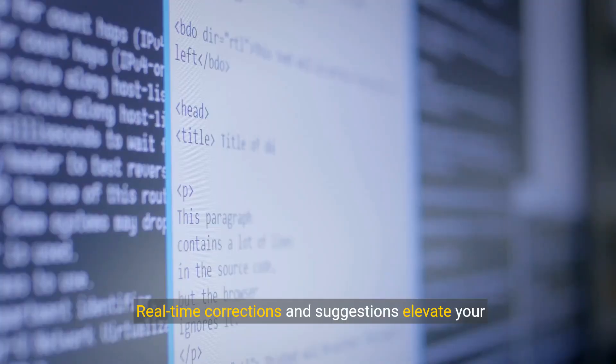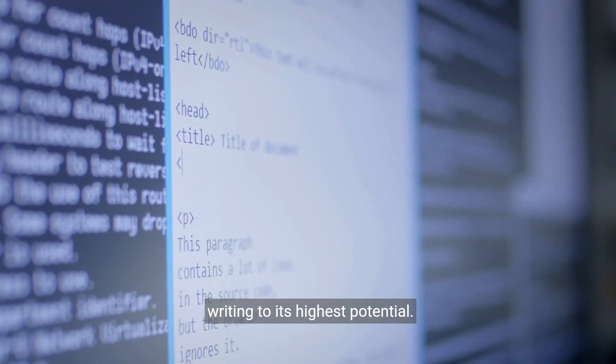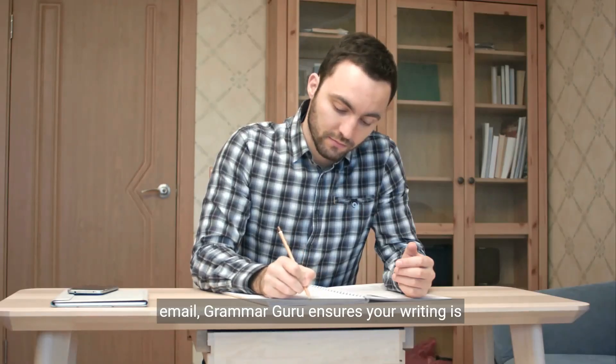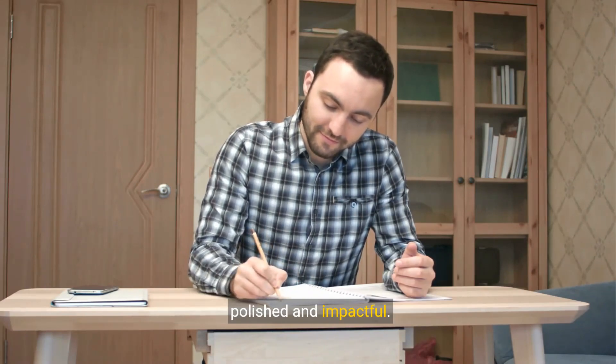Real-time corrections and suggestions elevate your writing to its highest potential. Whether it's a last-minute essay or an important email, Grammar Guru ensures your writing is polished and impactful.